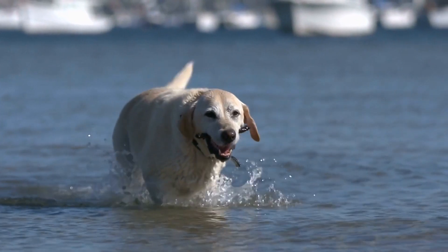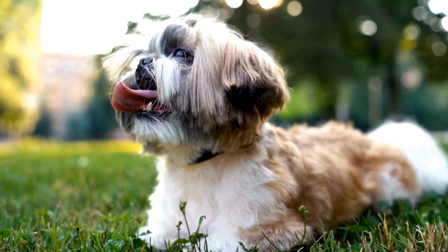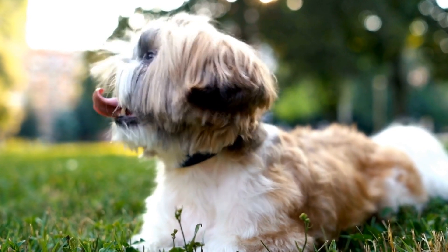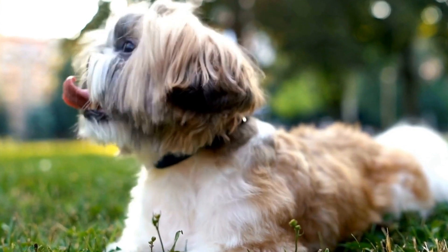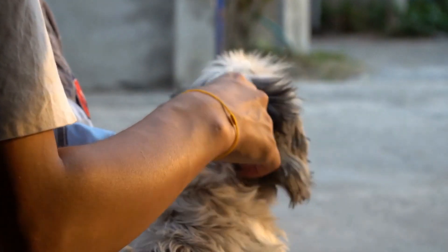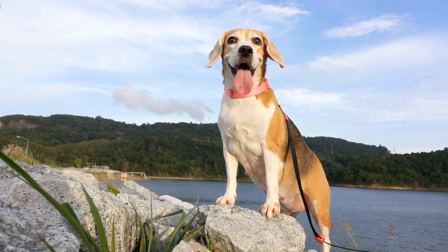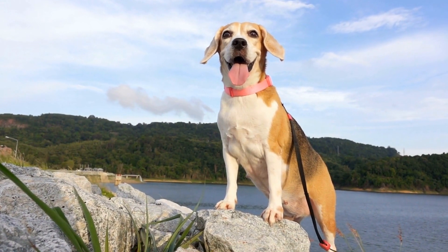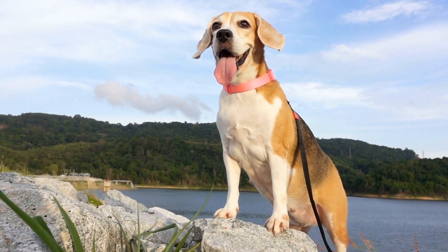One of the most common signs of a broken tail in dogs is the abnormal positioning of the tail. A dog with a broken tail may hold it in an unusual position, such as excessively drooping or sticking out at an awkward angle. Take note if your dog's tail seems visibly damaged, swollen, or bent in unnatural ways. However, it is important to remember that some dogs have naturally curly or kinked tails, so it is crucial to compare their current posture with their usual tail position.